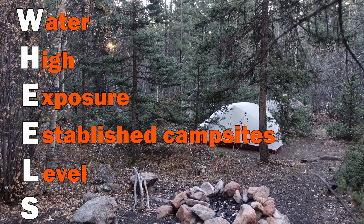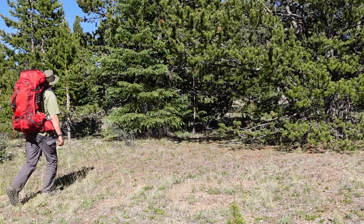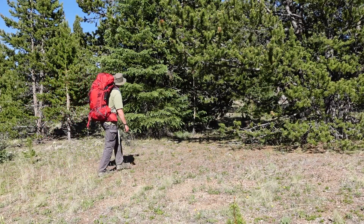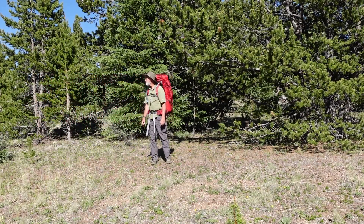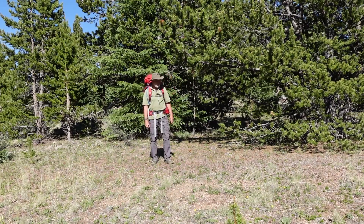The last letter in our acronym is S, and that stands for sheltered — or could stand for screened. What I mean is just somewhere that's going to act as a windbreak. You can see I've got trees behind me and I've set my tent up on the leeward side of these trees, so the wind coming through there is going to get broken up by the trees and won't affect my tent so much.